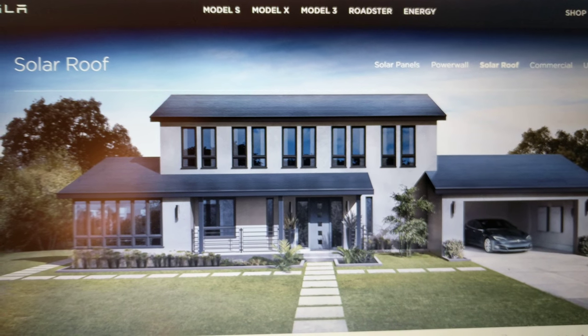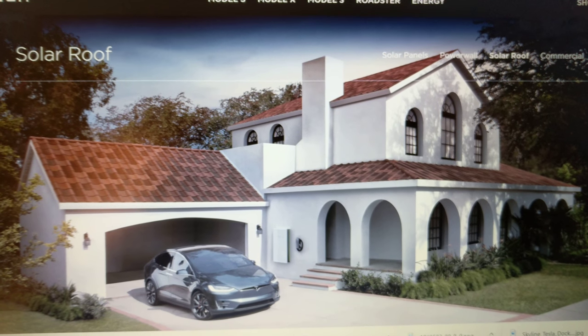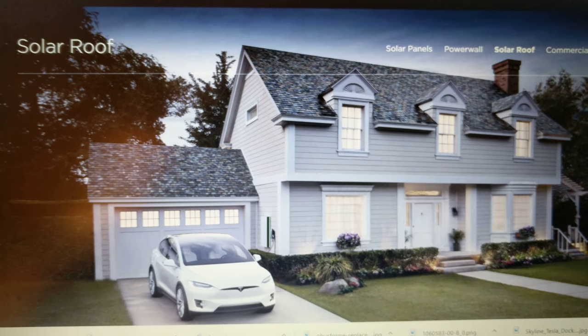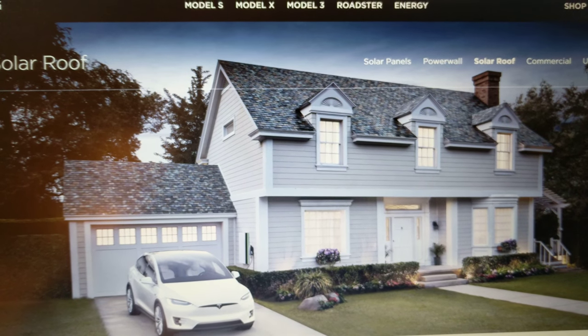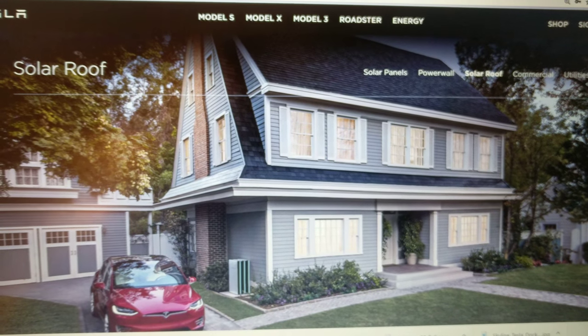There's a little bit of sheen and shine on some designs that you wouldn't normally see on a roof, but this particular one doesn't seem to be that way. I think that's the only issue people will have, and I don't think they'll have a problem with that.